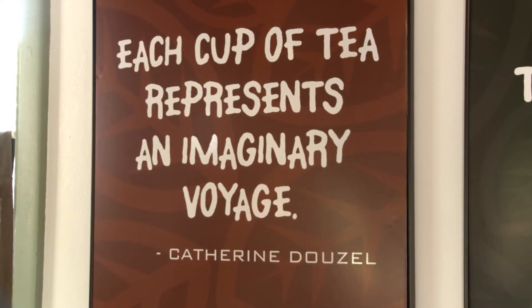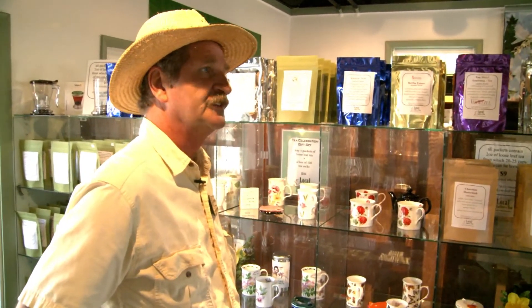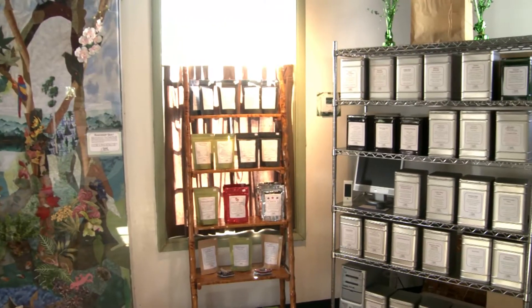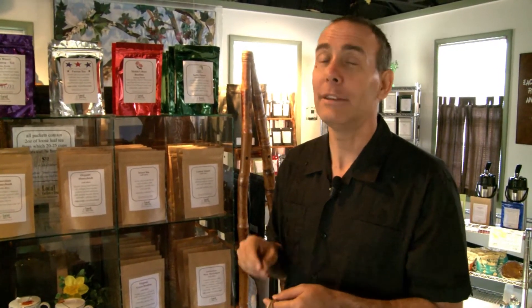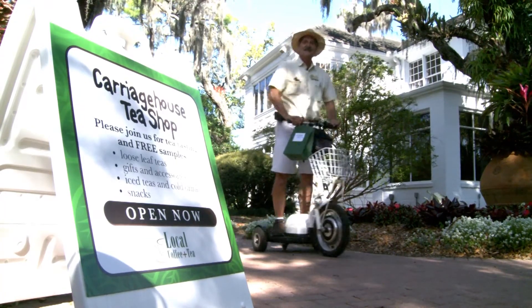We also have cold tea in the warmer times of the market. We're very lucky that Java Dog Coffee carries our teas, so if you're getting coffee and wanted a hot cup of tea, they have that available. And at Maggie's Seafood, we bring five gallons of one of our teas to go along with their seafood truck. Thanks again Michael, and thanks for joining us at the Carriage House Tea Shop. Join us again for the next Sarasota Farmer's Market Manager's Field Trip.